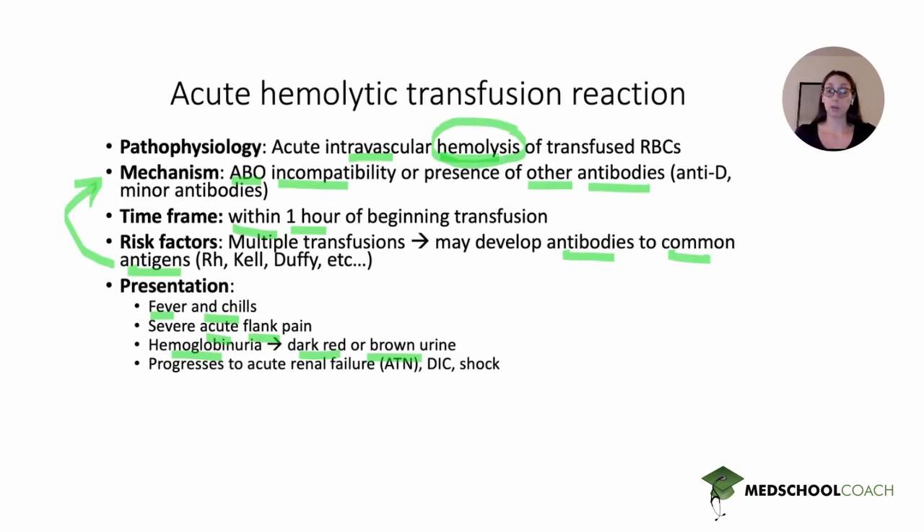Remember that hemoglobin, as well as myoglobin, can be toxic to the renal tubules. If there's a lot of hemoglobin in the renal tubules, this can cause acute tubular necrosis, which is one of the intrinsic causes of acute kidney injury, and can lead to acute renal failure. It can also lead to DIC and eventually shock. Our patient still had a normal blood pressure, but if this progresses rapidly, it can cause very serious complications — renal failure, DIC, and shock — so it's very important to recognize early.